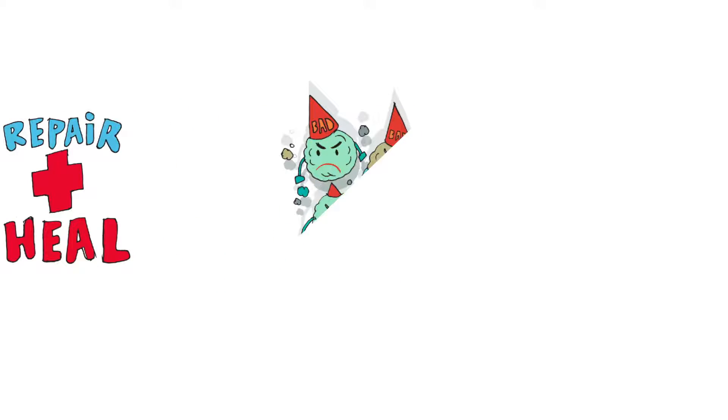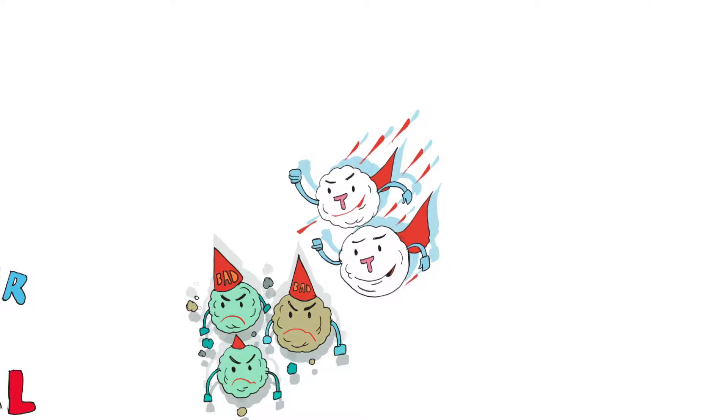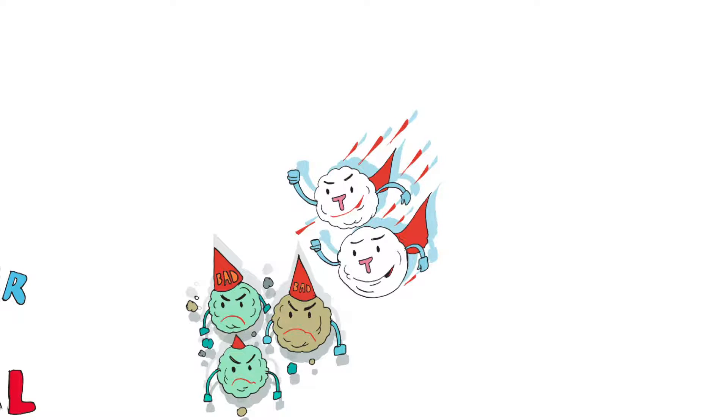Immune cells are on constant patrol, scanning for pathogens or unhealthy cells such as cancer cells or damaged cells, based on chemical cues called antigens. Once a problem is detected, the immune system marshals its forces to the area. Specialized white blood cells called T cells attack the invaders and release chemicals that help regulate the immune response.